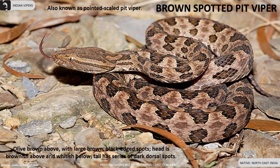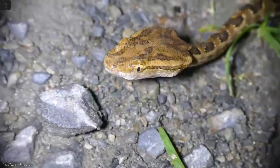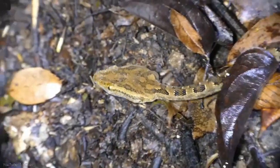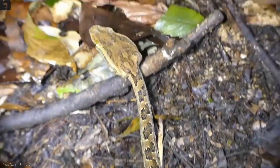Brown spotted pit viper, also known as pointed scale pit viper, is found in Northeast India. They are olive brown above with large brown-black edged spots. The head is brownish above and whitish below. The tail has a series of dark dorsal spots.